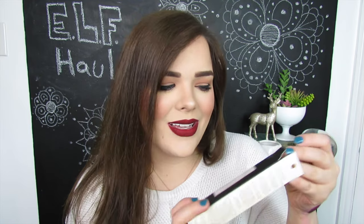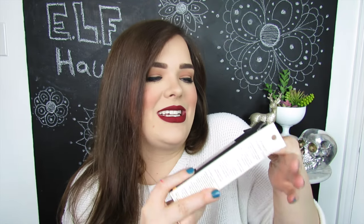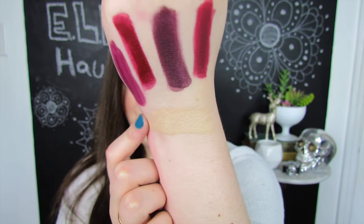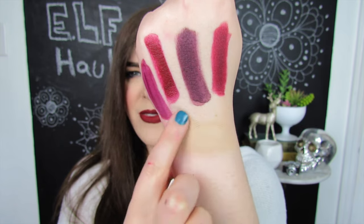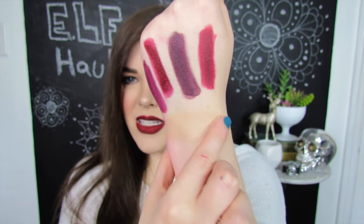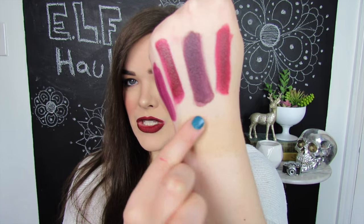Next up we have a Beautifully Bare Lightweight Concealer Stick in the shade Fair Light. I've tried e.l.f. concealers before and honestly they haven't been my favorite, but I've never tried this one. Here is the concealer swatched on my skin, and honestly it looks a little bit deep for me. If I wanted to use this under my eye, I think it might do the opposite of what I want because I want something brightening. Maybe for spot concealing I could use this — it does feel pretty creamy and looks pigmented, but right now it's really not blending into my skin too well.